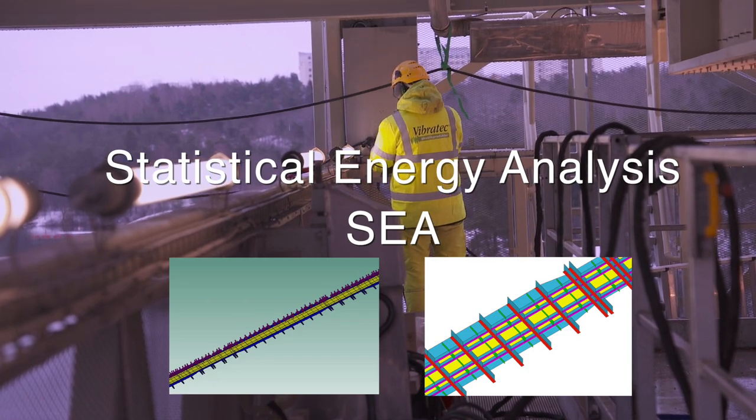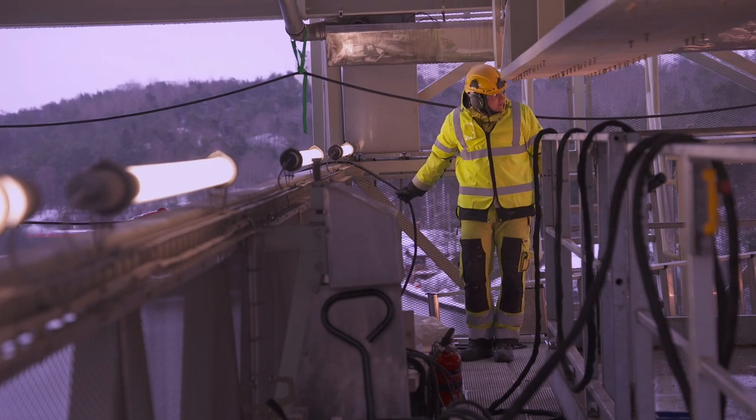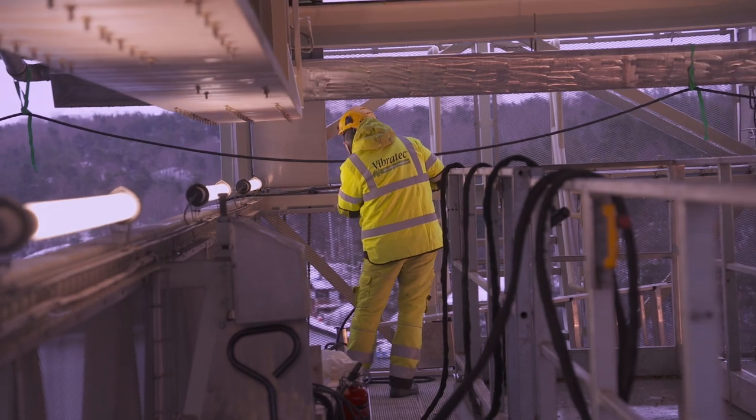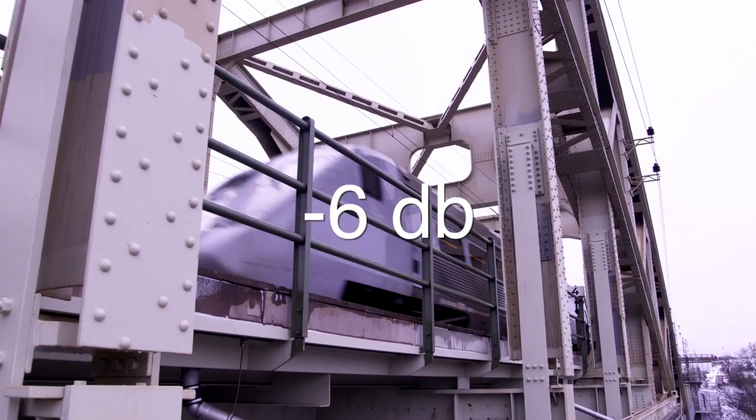By use of Statistical Energy Analysis, the future noise reductions could be calculated for different materials. Vibrotec could conclude that damping the bridge structure would result in a 6 dB noise reduction using the CLD method.